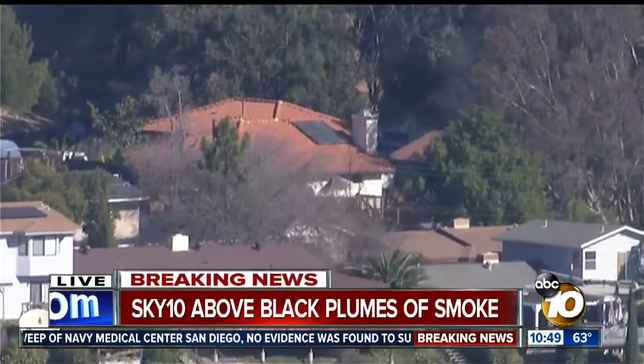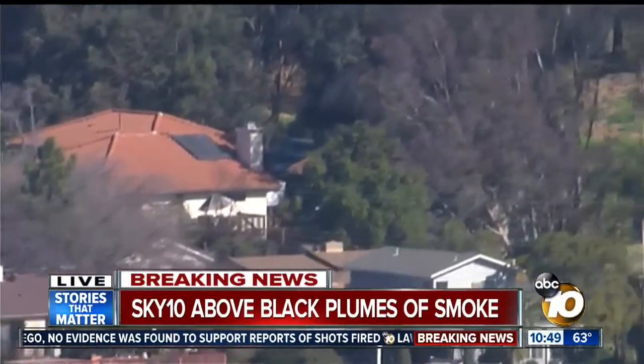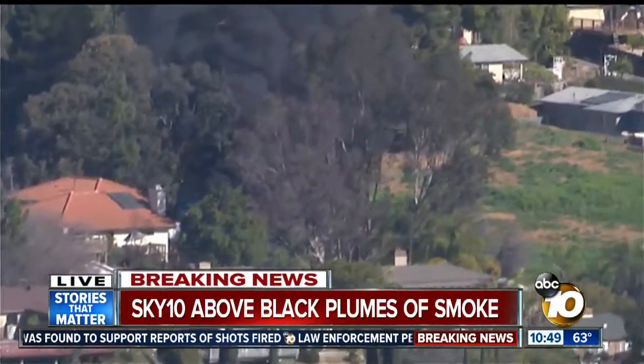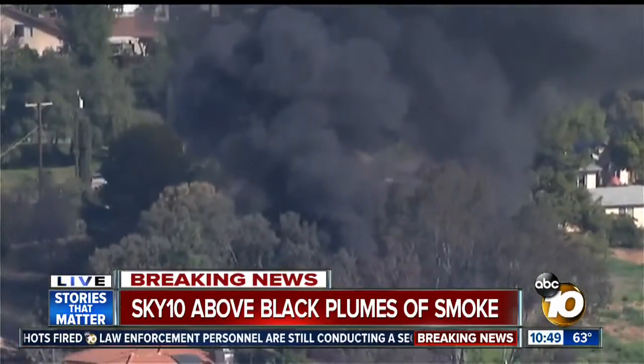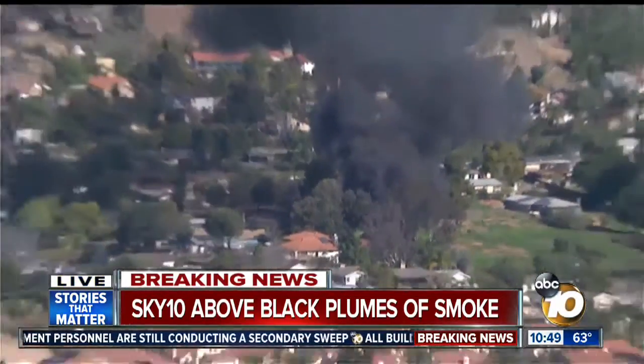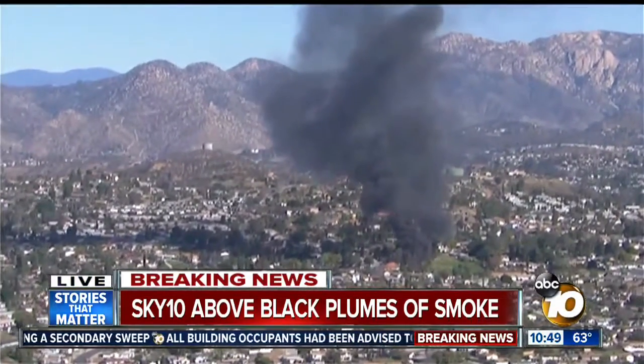Sky 10 is over a fire here. This is apparently 1700 West Hill Road in Lakeside. You can see the black smoke just billowing up into the air as we pull back a little bit. A neighborhood here with the homes close enough together that this is a concern. You can see some flashing lights there just beyond the trees in terms of the response to this.